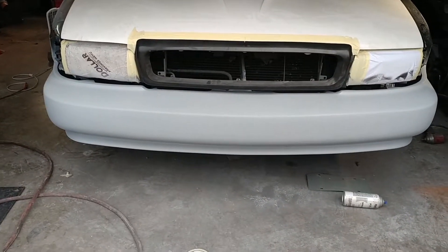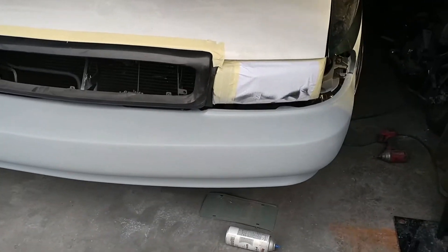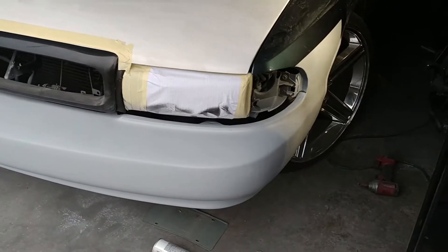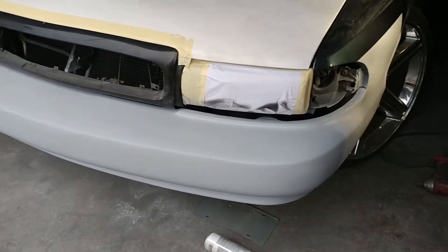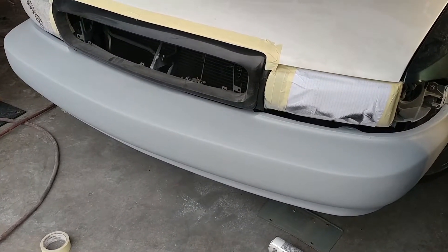New bumper, slightly fiberglass bondo'd — worked some of the little creases and folds to make it look a little smoother and better. Fill in the little gaps and scratches. Other than that, we're looking good.